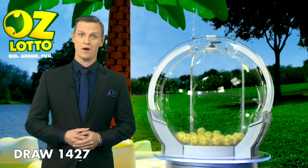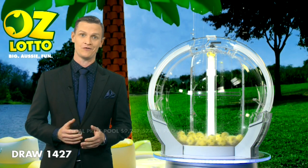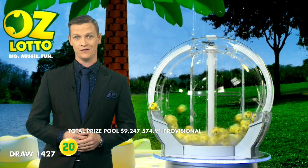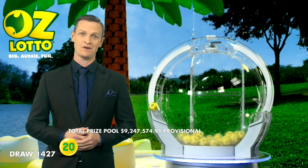So far in 2021, there have been eight AusLotto Division 1 winning entries, sharing in over $126 million. Could you be the next AusLotto winner tonight?